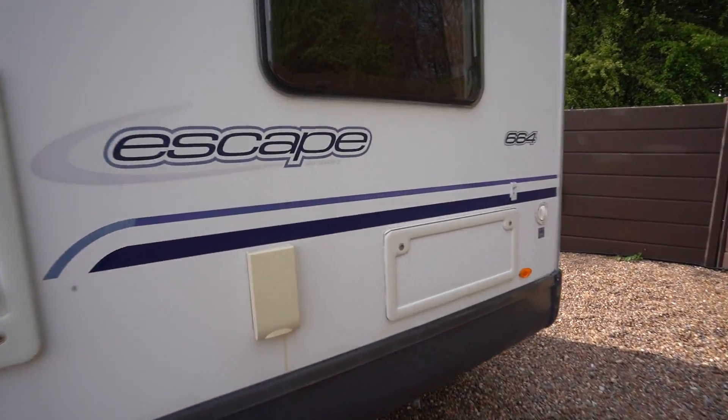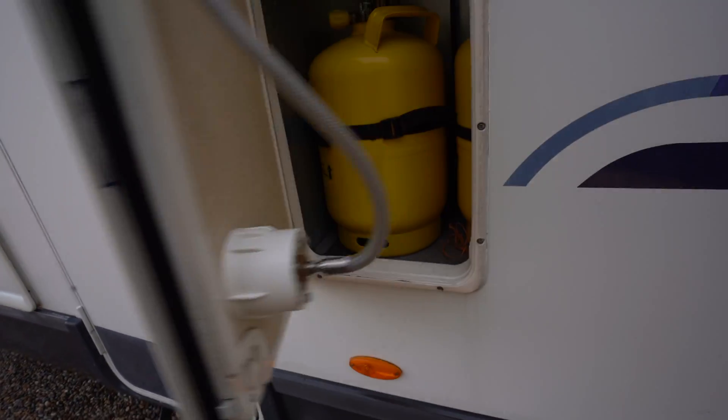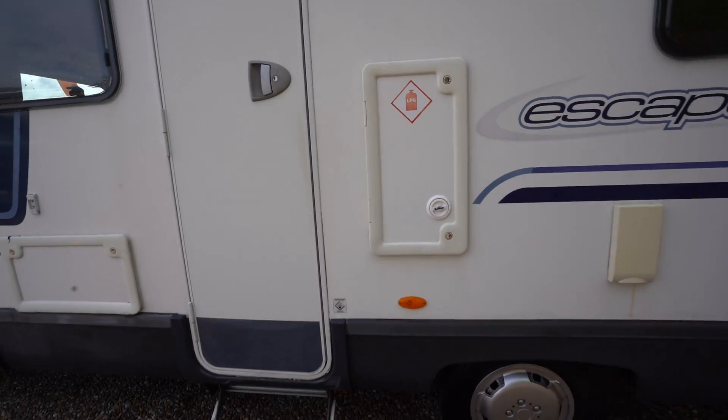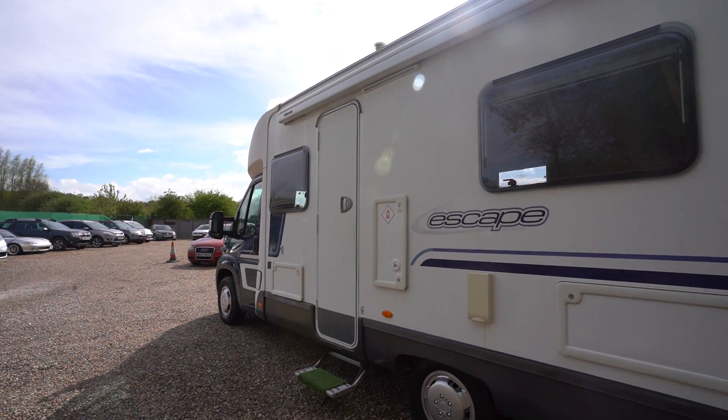As we move around here to the gas locker, we can see there is a gas low system fitted — a refillable gas system allowing you to refill your bottles at any petrol station, so you never have to replace the bottles. Really convenient.